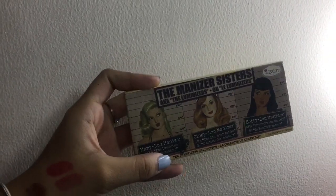For highlight, I'm going to be using the Marylou highlighter from The Balm.